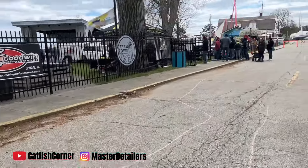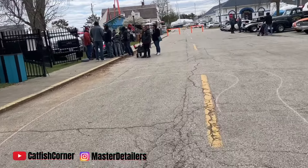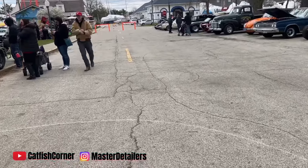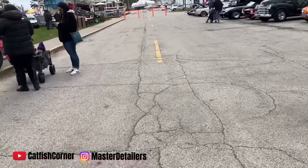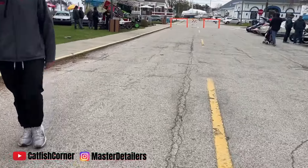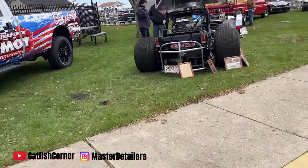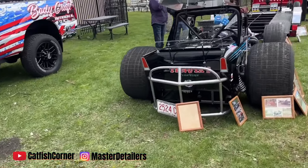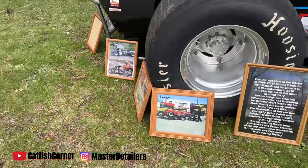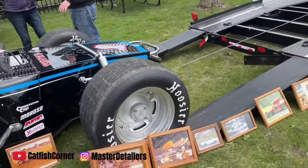Guys, how do you like that? Let me know what you think about that rat rod — I really like it, man. I'm gonna walk over here and see if there's anything else, then we're gonna close this little short video out. How you like that? That was really cool. Got all these racers — that's nice. Got another one over here — all kinds of trophies. Got it hooked up to the trailer.